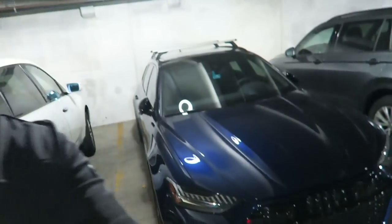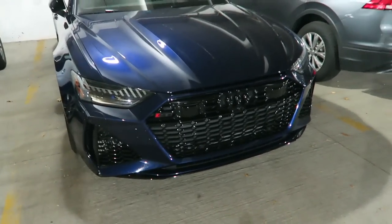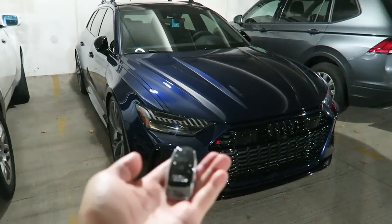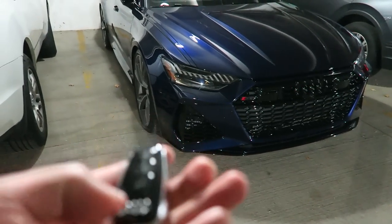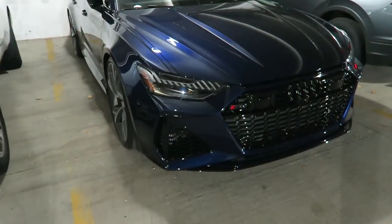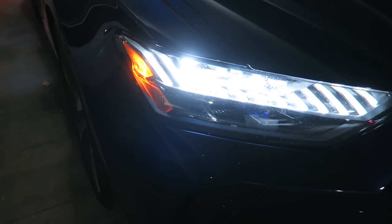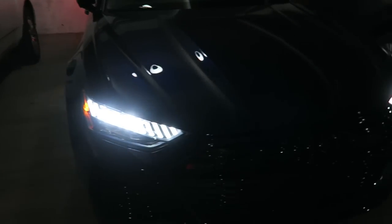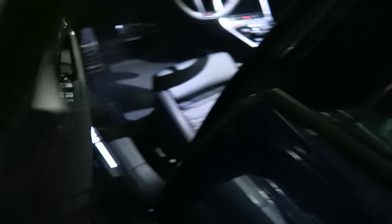Let me show you guys what happens with the RS6 when you unlock the car. You have the key right here - it's the newer Audi key with a little RS badge on the back. When you hit the unlock button you get that cool little dance with the laser headlights, a really cool animation. Since the car's been sitting overnight we can do a cold start and see what it sounds like.